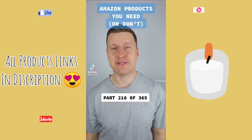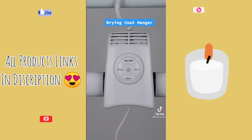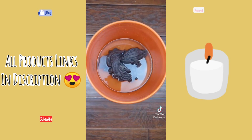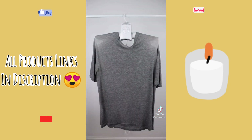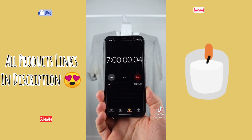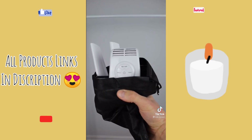Amazon products, do you need or don't — this is part 218 of 365. This is a coat hanger that does one little thing others don't: it can blow both cold air and hot air and it's supposed to dry your clothes more quickly. I took a bucket of water, drenched my shirt, and gave it a good ring to see how this thing does. And after some time, you have yourself a dry shirt. So what do you guys think of this one?